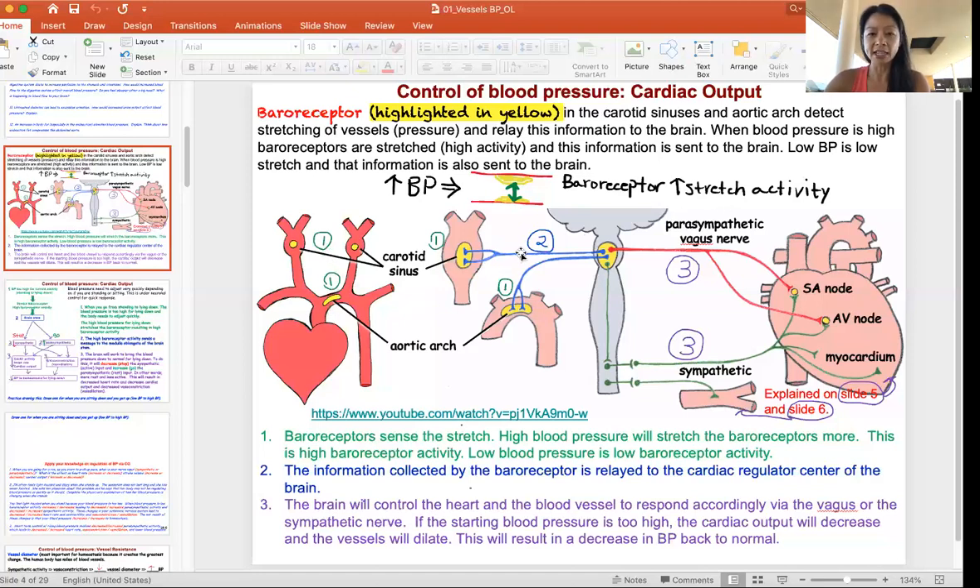When baroreceptors sense that information, they tell the body the blood pressure is too high. That signal is sent to the brainstem — specifically the medulla oblongata on the back of your head — where a center senses the blood pressure and adjusts accordingly. Step one: baroreceptors sense pressure. Step two: information is relayed to the medulla oblongata. Step three: two signals can be sent out — the parasympathetic (rest activity) through the vagus nerve, or the sympathetic (active) system. Depending on what's needed, you adjust how much to slow down the heart or increase heart rate and vasoconstriction.